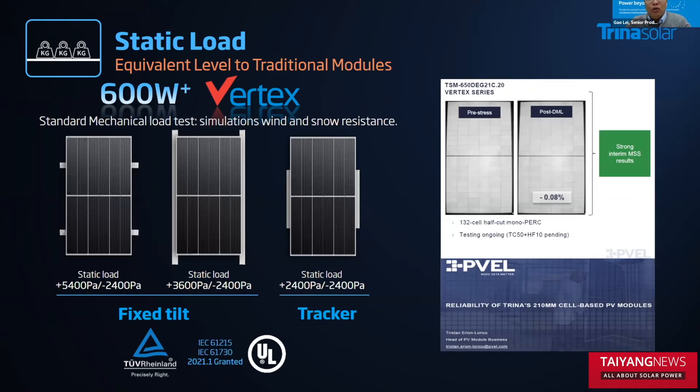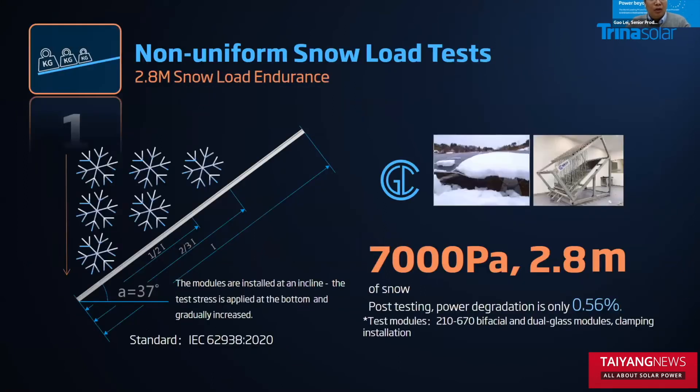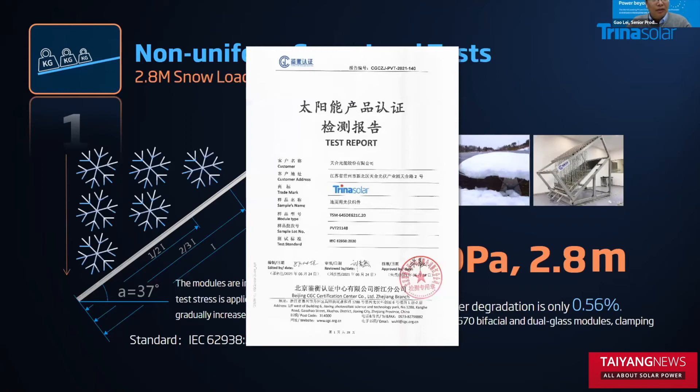Trina Solar introduced five enhanced tests. The first one is the non-uniform snow load test, which simulates snow conditions in winter. The pressure under the test module is gradually increased from the bottom to the top. The Vitex 670-watt module has already passed the 7,000 Pascal test load, equivalent to 2.8 meters of snow thickness. This test was conducted by a third party, and here is the test report.